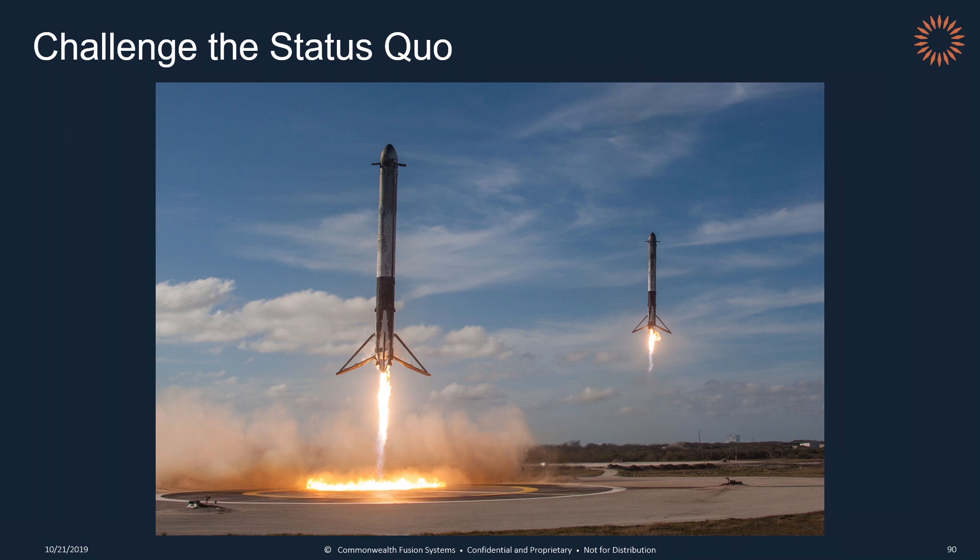Another key takeaway from SpaceX is to always challenge the status quo. What do the laws of physics — and not historical precedent — tell you is possible? When we decided to land rockets back from space, people thought we were crazy. But we said the laws of physics say it's possible, so let's give it a try. We added on the landing legs and the grid fins, which you can see at the very top of this rocket, and tried many, many times to get this right. After we nailed down the guidance, navigation, and control algorithms, we had our first successful landing back in December of 2015. In the four years since, SpaceX has landed 44 rockets back from space, 26 of which they've already reflown. In those four years, that saved the company over $750 million. And now other companies are following suit — it almost seems crazy not to be landing rockets back from space.